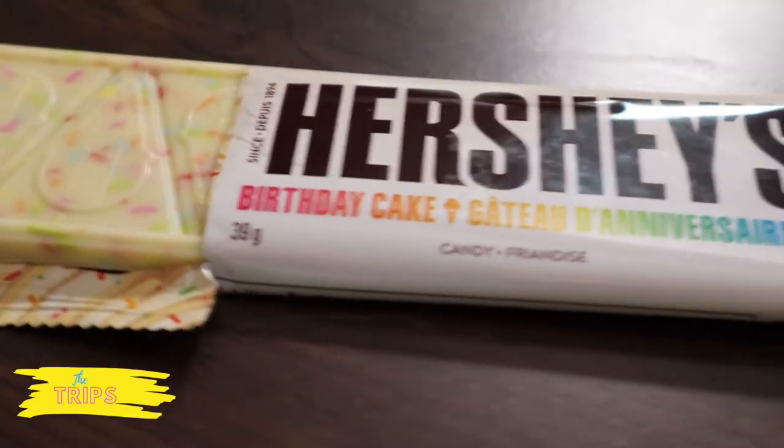Eric, which one do you have? I have the birthday cake — I am so excited! On the back of the package it says 'cool, creamy, sprinkly delight.' I'm guessing it's like vanilla birthday cake. On the package it looks like it would be vanilla birthday cake ice cream. Birthday cake flavor is pretty popular right now. Alright, I'm going to open this up.